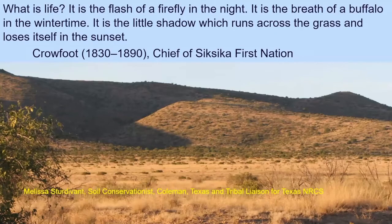This quote comes from Chief Crowfoot: 'What is life? It is the flash of a firefly in the night, the breath of a buffalo in the wintertime, the little shadow which runs across the grass and loses itself in the sunset.' This picture is from out in the Alpine, south of Alpine area, and it kind of reminded me of that quote.